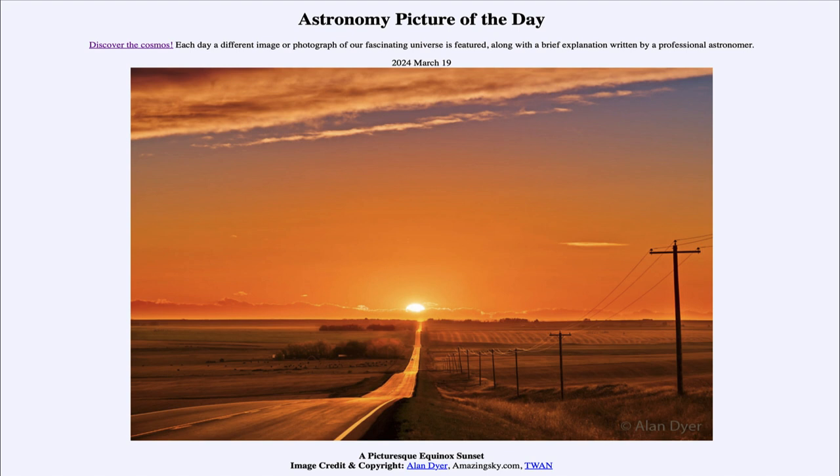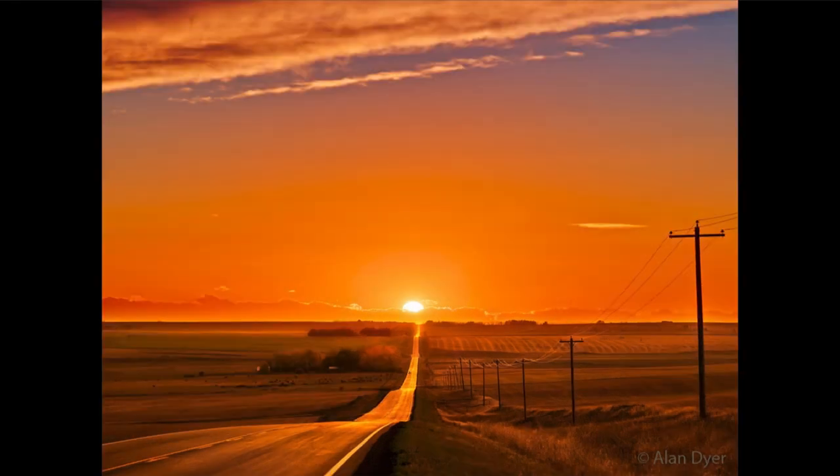So what do we see here? We see the sun off in the distance, and in fact lined up almost exactly with the road. We see that here because the road is running east-west, and this image was taken on the equinox.